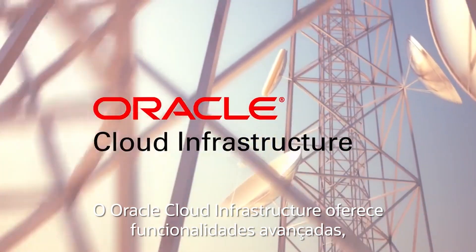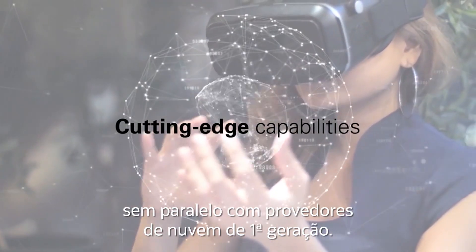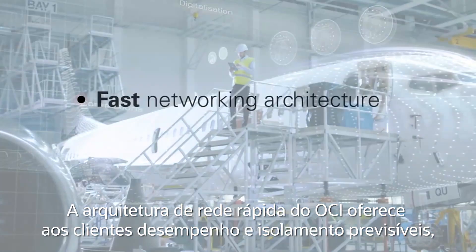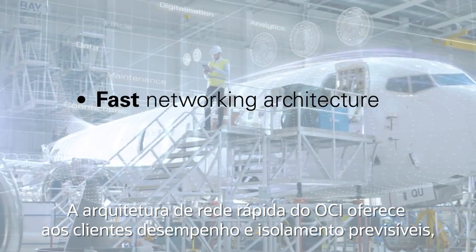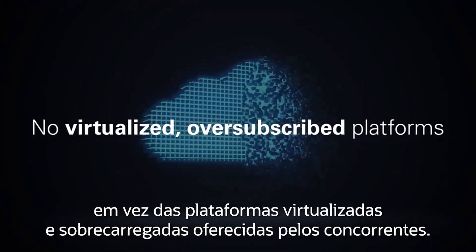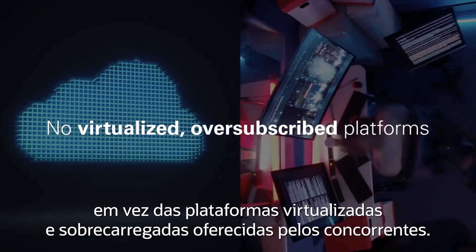Oracle Cloud Infrastructure delivers cutting-edge capabilities unmatched by first-generation cloud providers. OCI's fast networking architecture offers customers both predictable performance and isolation, as opposed to virtualized, oversubscribed platforms offered by competitors.